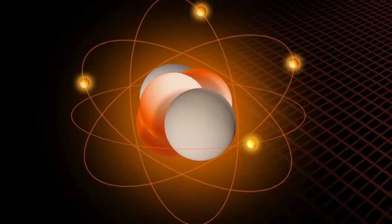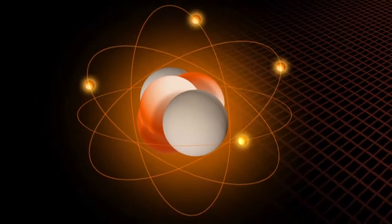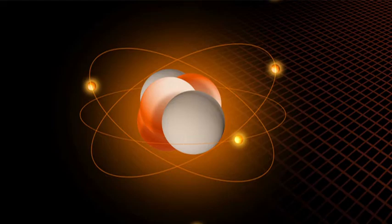When an atom is attracted to another atom because it has an unequal number of electrons and protons, the atom is called an ion. If the atom has more electrons than protons, it is a negative ion, or an anion. If it has more protons than electrons, it's a positive ion, or cation.